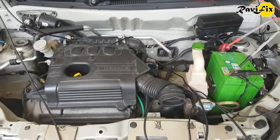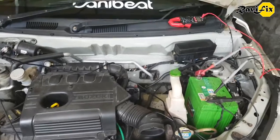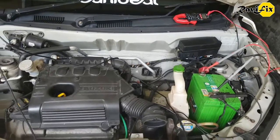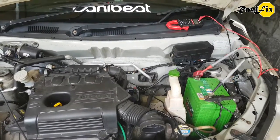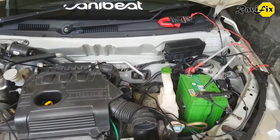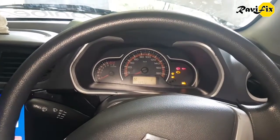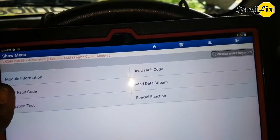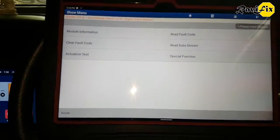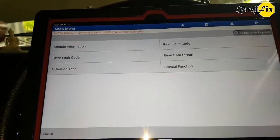Customer complaint: huge vibration at idle. Here you can witness it - one engine mount can barely hold the engine. Hi, my name is Ravi. Today I am working on a Suzuki Maruti Alto K10, an Indian-made car. The customer complaint is that this car has no issue except huge vibration at idle. First and foremost, I am going to scan the car and search for codes. This car has a simple EFI system with an AMT gearbox and an electronic throttle control system.